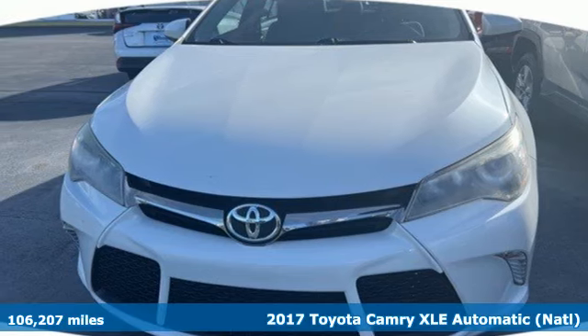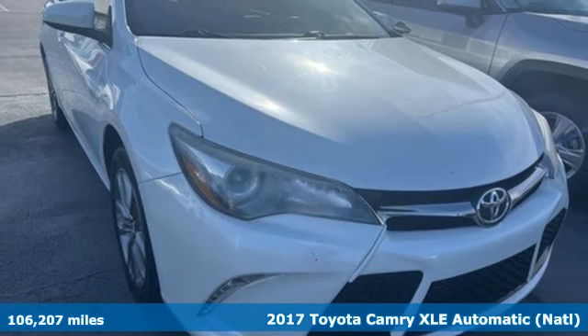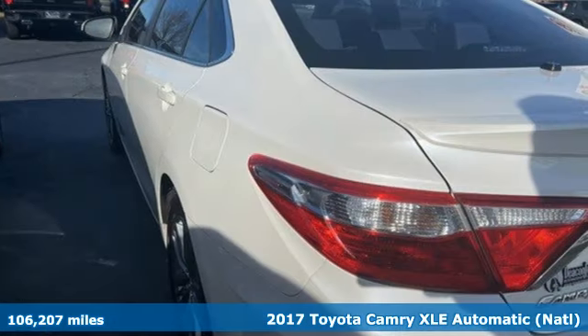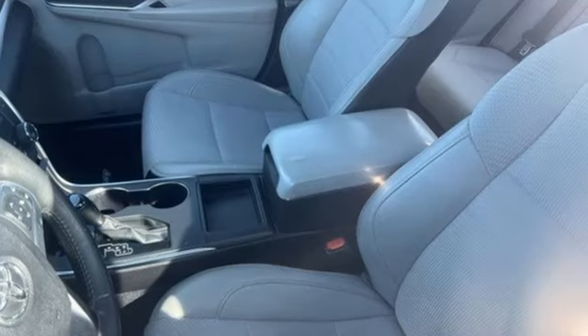It's a 2017 Toyota Camry. With intuitive tech and sporty details, you'll feel the excitement before you even hit the gas. It comes with features you need, and better yet, want.